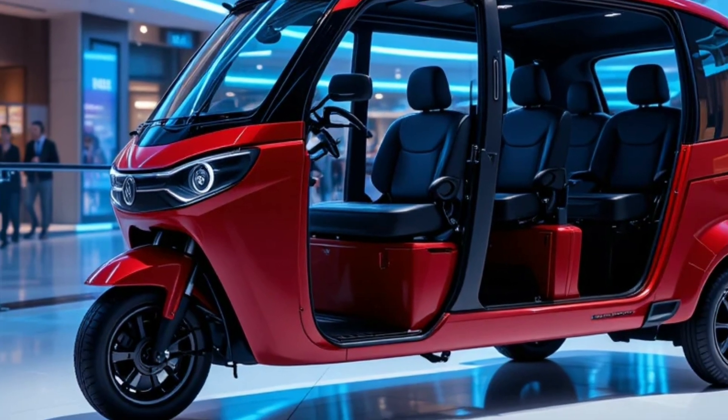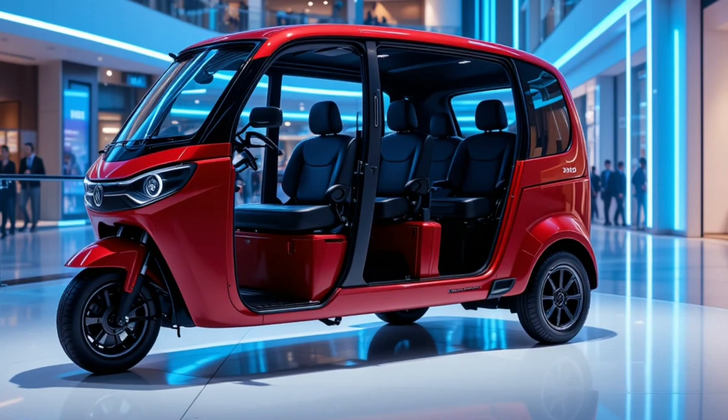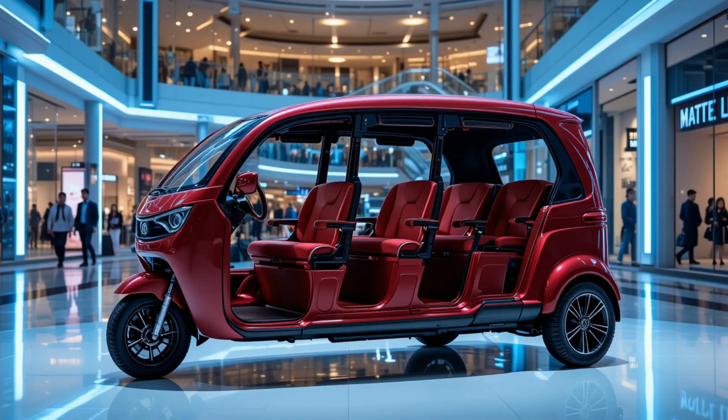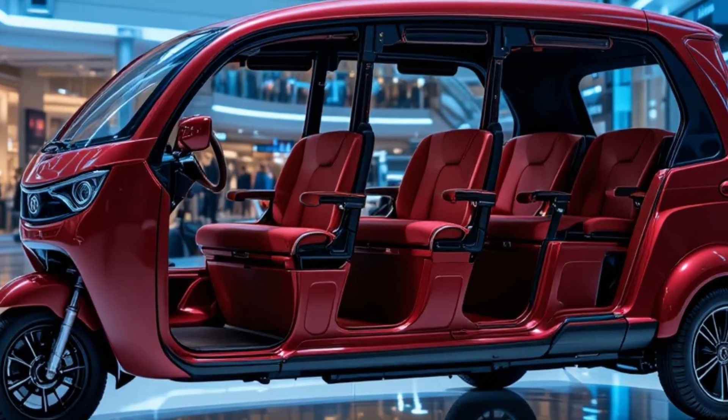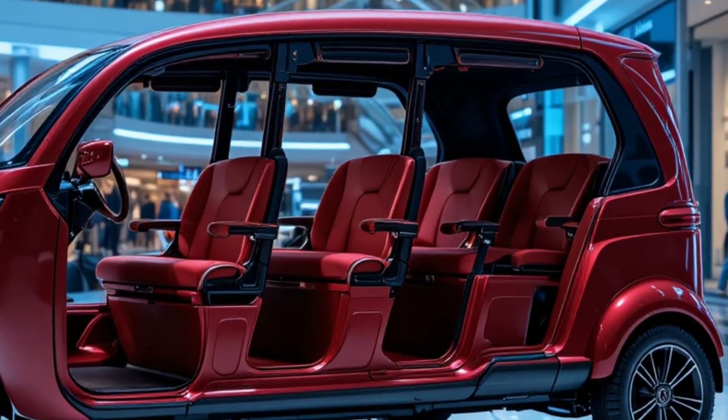The handling is responsive even when fully loaded with seven passengers. The seven-seater layout is arranged in a 2-3-plus-2 format, with cushioned bench seats, backrests, and seatbelts for added safety.